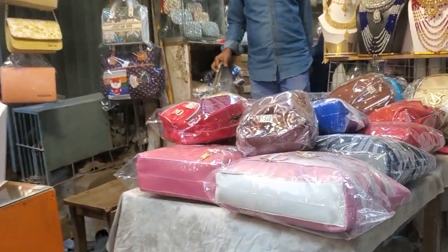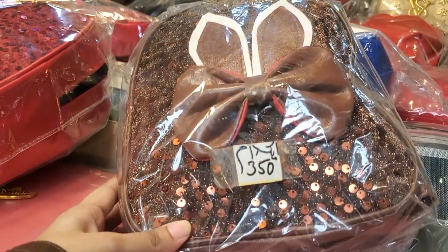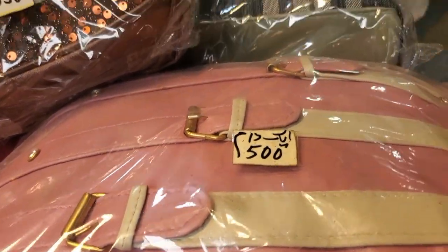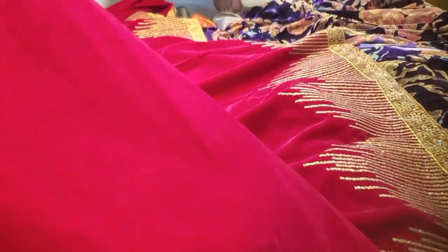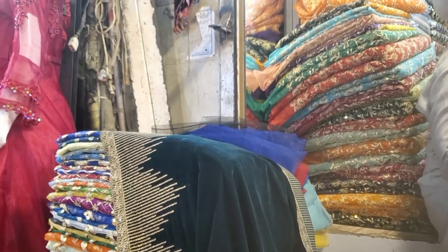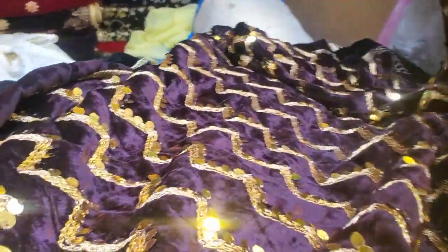Here you will get clutches and purses. There is variety at 350. This is a handbag at 500. This is velvet at 3,000. These come in different colors and are also very good. What price will this be? 1,500.